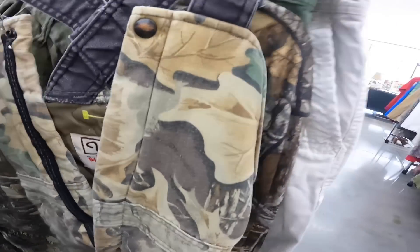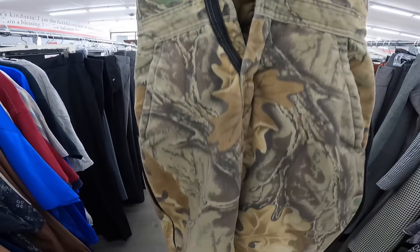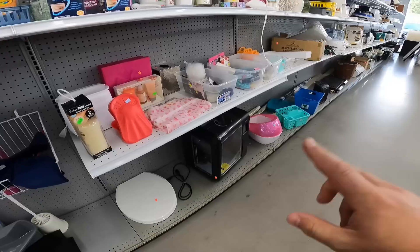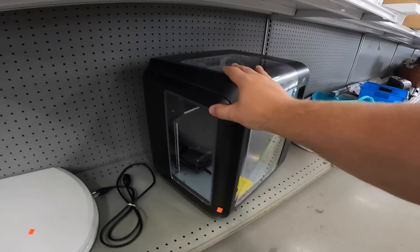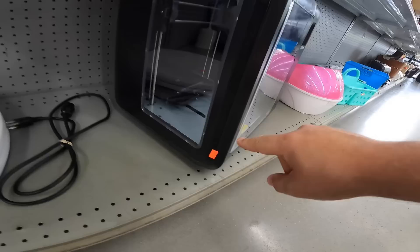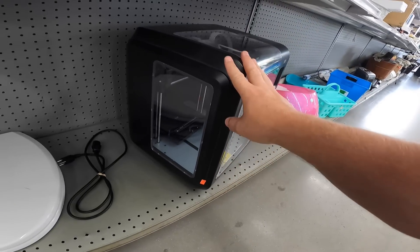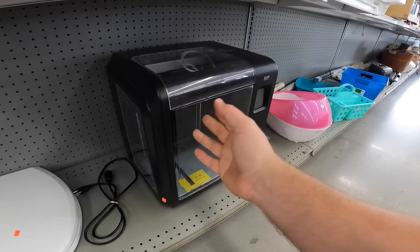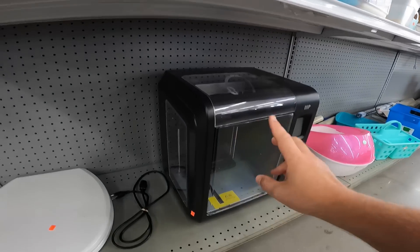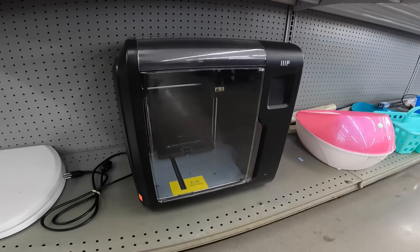Just found these Walls Blizzard Proof USA insulated kids' overalls — really cool, I'm not going to get it, but pretty interesting. This is a 3D printer — looks like Monoprice or something. They want thirty bucks, which is a pretty good price. I just don't know anything about these and I don't know how to fully test it, so I'm going to leave it. But it's the first time I've ever seen a 3D printer in a thrift store.